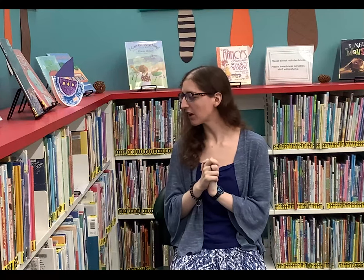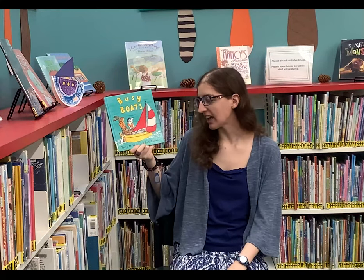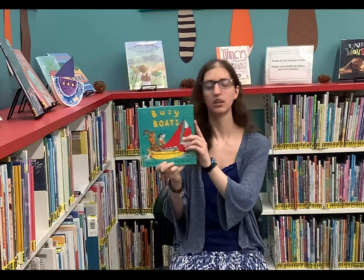We are reading this with permission from Kingfisher Books, an imprint of Macmillan Publishing. Our first story today is called Busy Boats by Tony Mitten and Ant Parker, published by Kingfisher, an imprint of Macmillan.